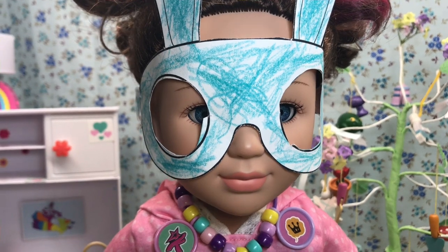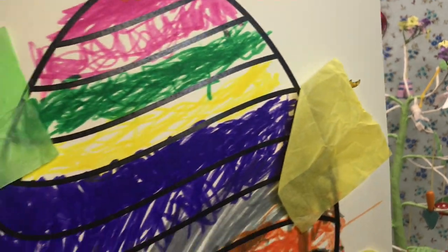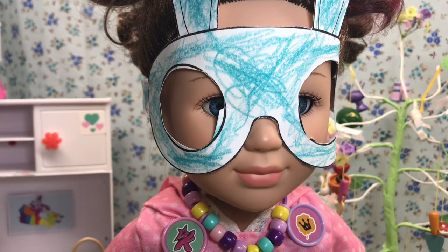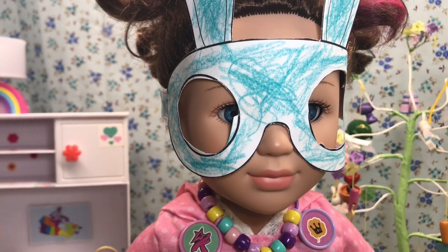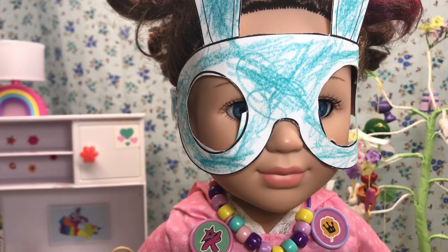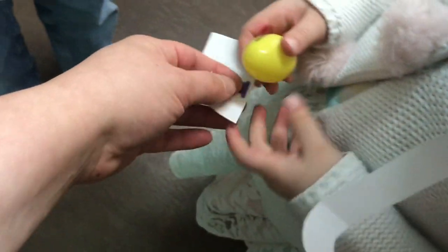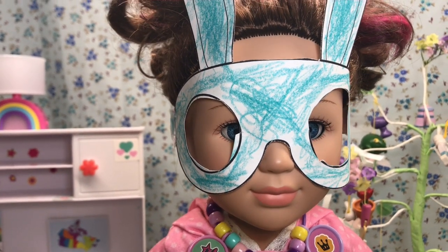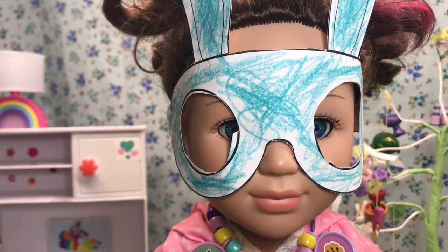Then after that, we did another craft — we colored in an Easter egg. Here's mine, what do you think? It was so much fun. Then after the Easter egg, we were given a number, and around the library were hidden plastic eggs with numbers on them. If we found the egg that matched our number and took it to them, they gave us treat bags full of chocolate eggs and cool little Easter surprises.